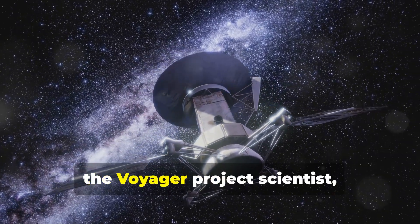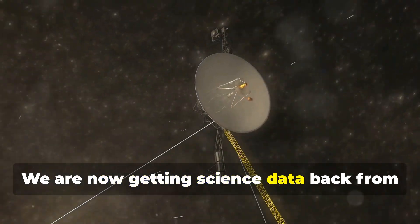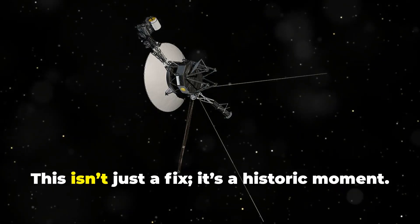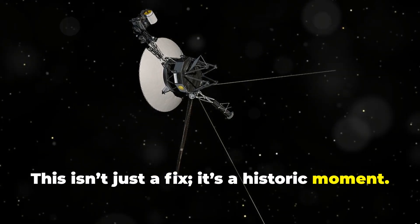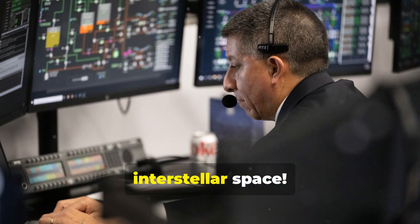Linda Spilker, the Voyager project scientist, recently shared some exciting updates. "We are now getting science data back from all four Voyager 1 science instruments," she announced. This isn't just a fix — it's a historic moment. This is the first time flight software has been updated on a spacecraft in interstellar space.